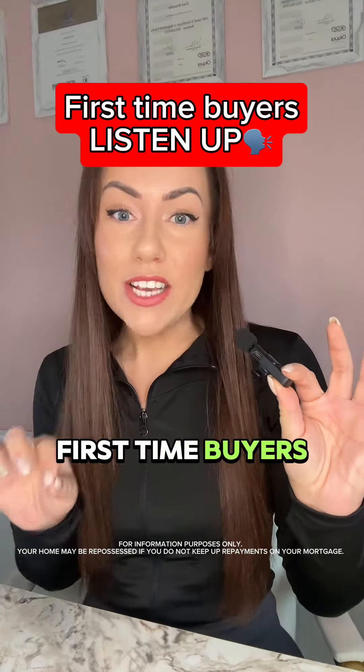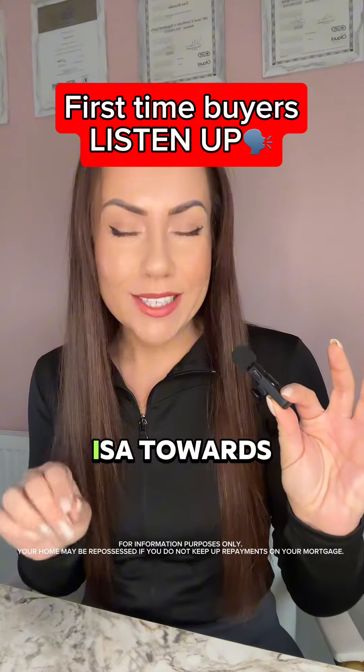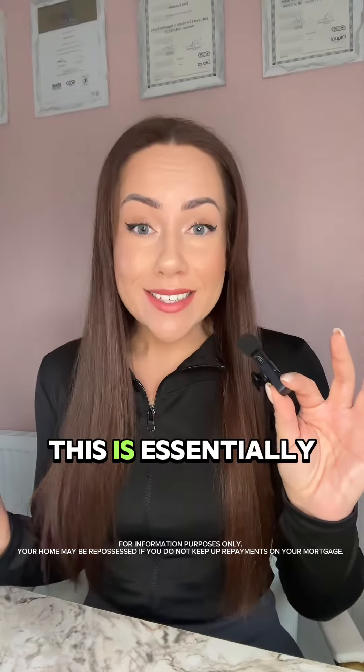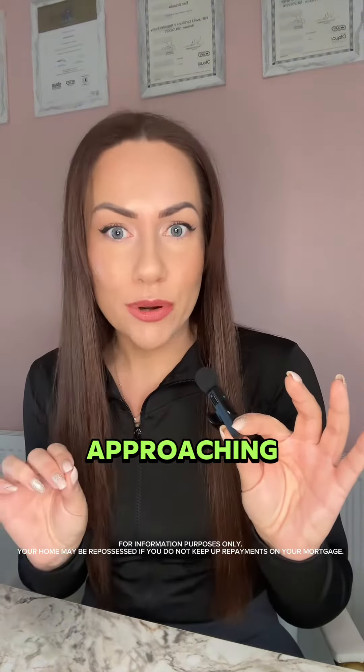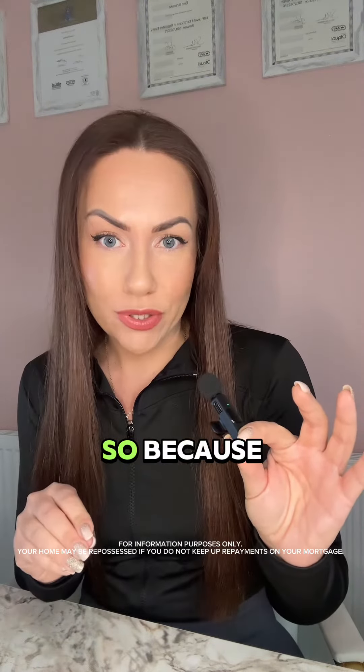This is one for all my lovely first-time buyers who are looking to use the Lifetime ISA towards the deposit. This is essentially just a quick PSA to say that the tax year end is fast approaching, so if you want to make use of the full ISA allowance, now is the time to do so.